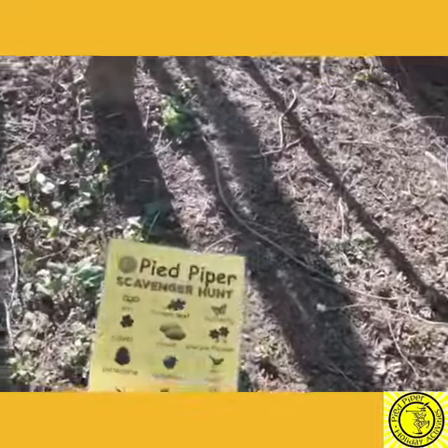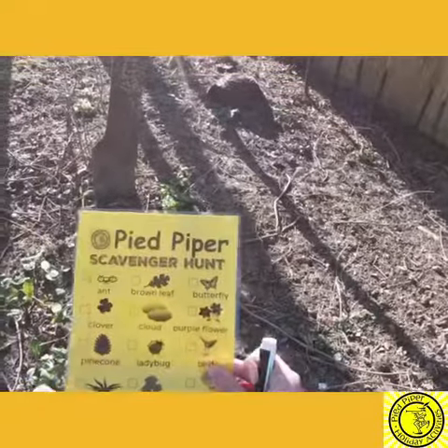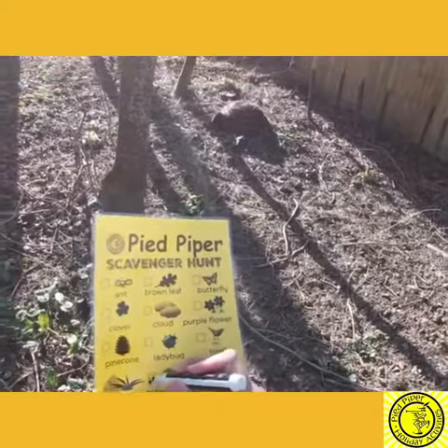So on my scavenger hunt list I'm then going to tick off some of the things that I have found. I've found yellow flowers, sticks and green leaves.